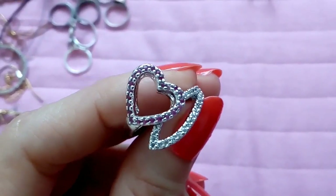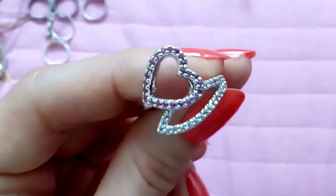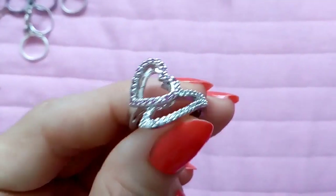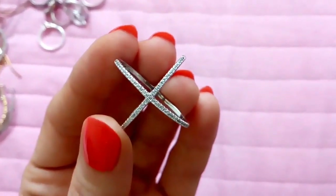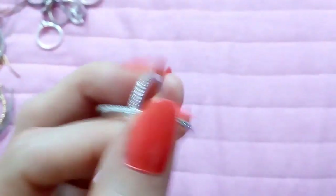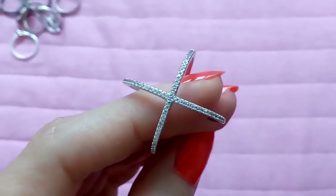This ring has pinkish stones on the heart and clear crystals on the leaf — it was a bit pricey. And this ring, which is very popular, I got for about $6 from AliExpress. It has very tiny clear crystals and very good quality.